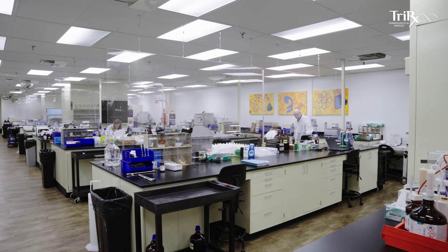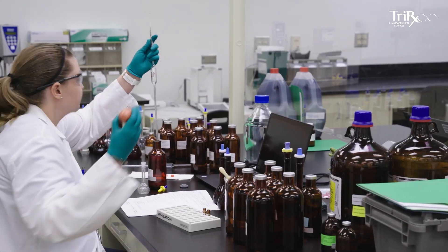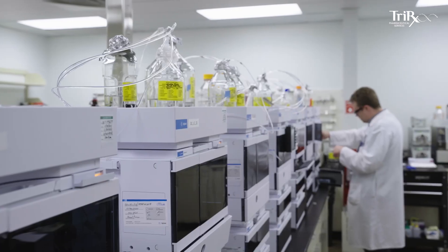We produce numerous types of products: sterile injectables, solid dose products, soft chews, non-sterile liquids, suspensions and pastes. We also have the ability to make an active ingredient in the form of a fermentation purification process.